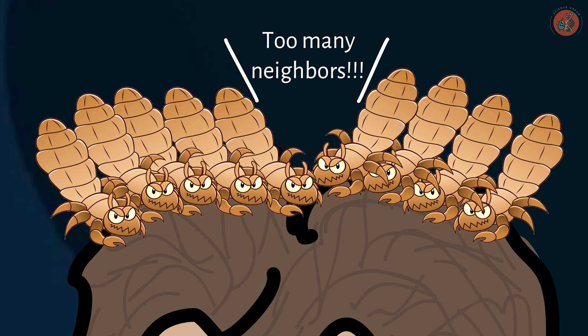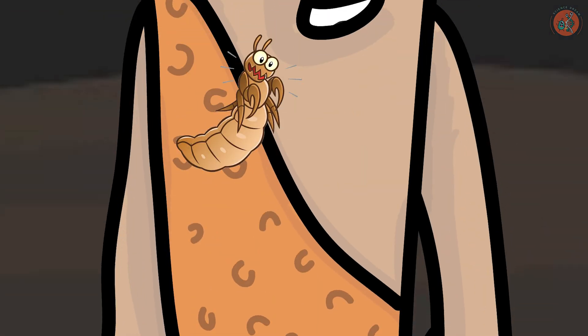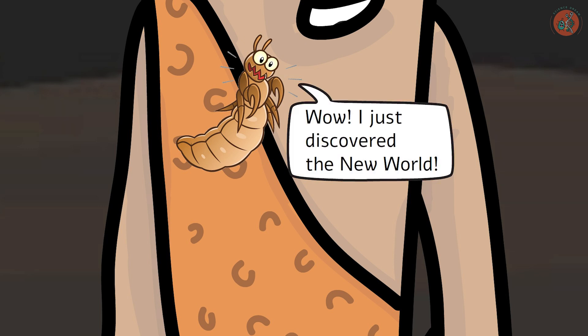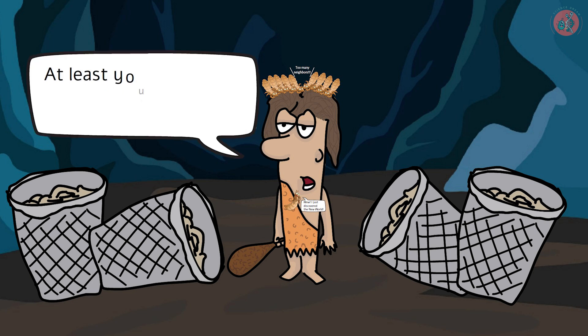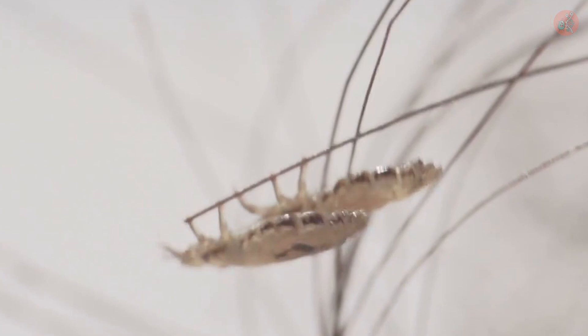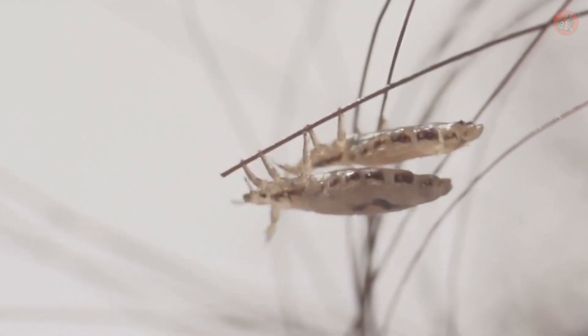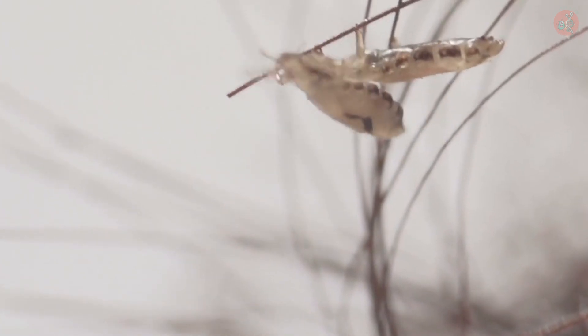Tens of thousands of years ago, when hygiene standards were poorer than they are now, head lice populations often ballooned exponentially, encouraging lice to seek habitats other than our hair. Coincidentally, this is right around the time we started making clothes. In other words, the head lice population explosion caused by our ancestors' unhygienic environment paved the way for the introduction of body lice.